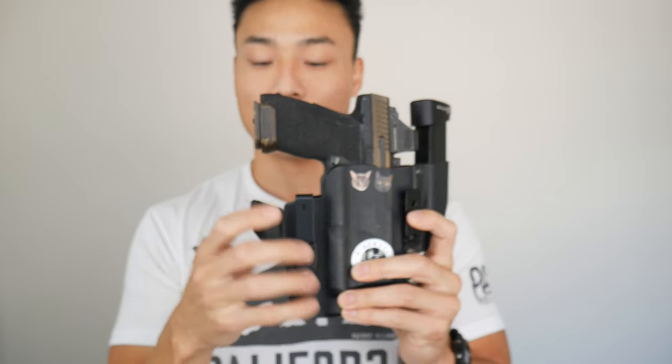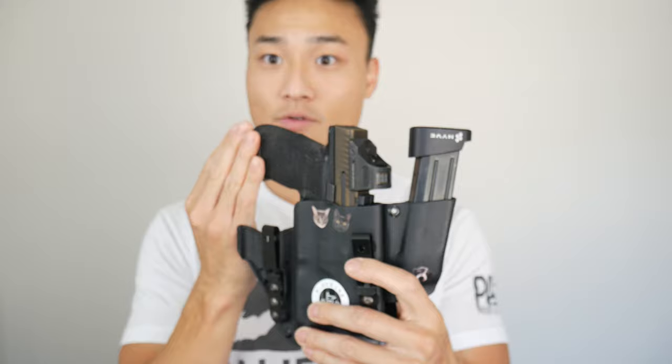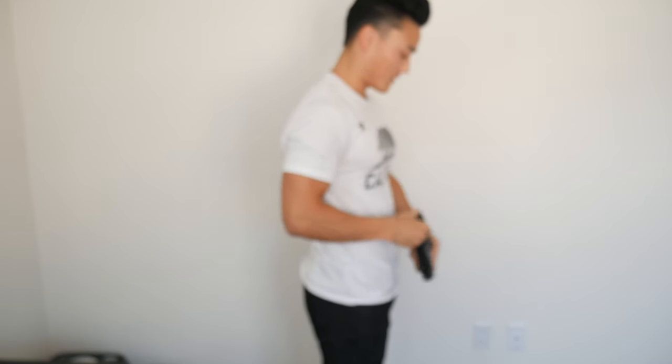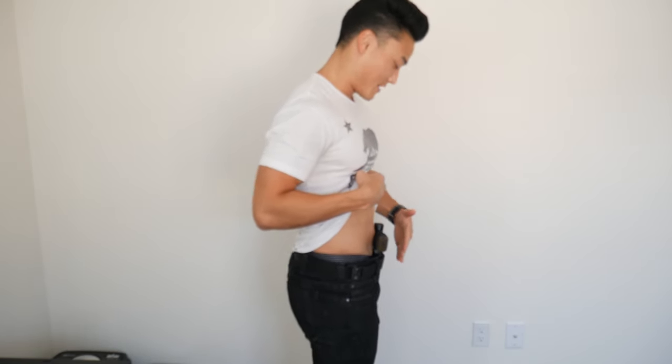A couple of mods to look out for: one is going to be some sort of claw. Raven Concealment makes one, and there are smaller claws that come straight up. Last Line of Defense has an integrated claw as well. Either way, you want something on the trigger-guard end of the gun. What it does is rotate the grip in toward your body, so the grip doesn't stick out. Without the claw, the gun kind of sticks out away from your body and prints, especially under a white shirt.